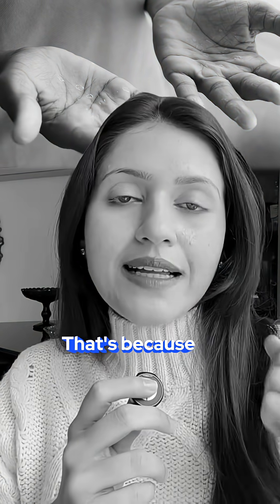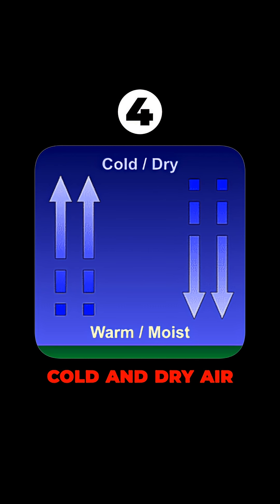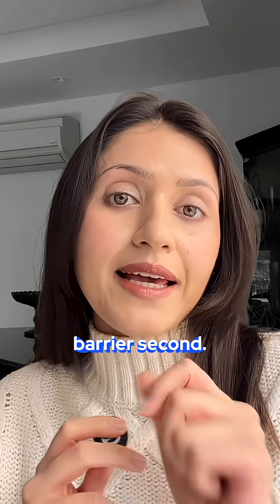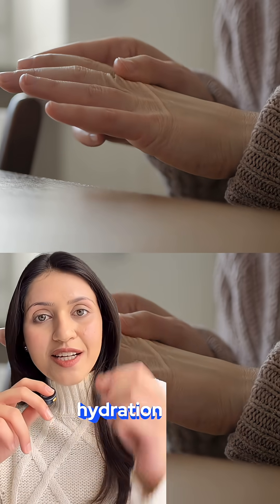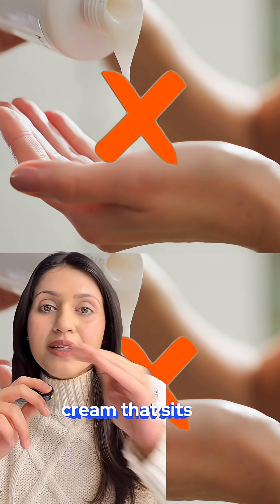Hands often suffer from dryness because of repeated washing, harsh soaps, sanitiser use, and cold and dry air. All of this strips water first and damages your barrier second. So what hands need is sustained hydration plus barrier repair together, not just a heavy cream that sits on the top.